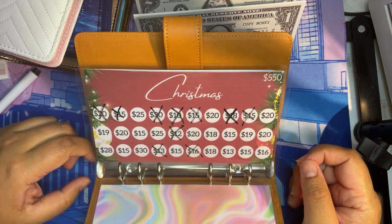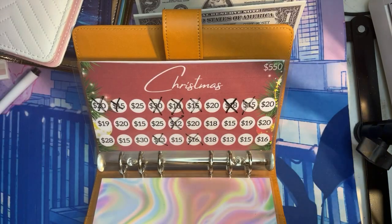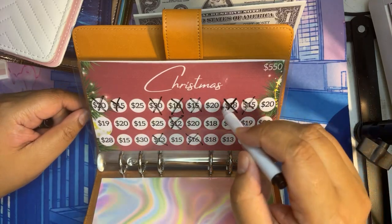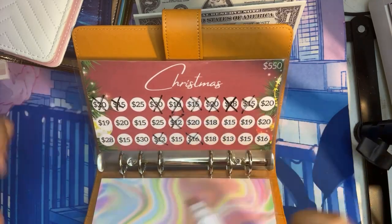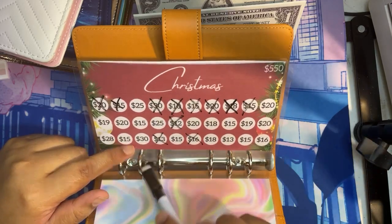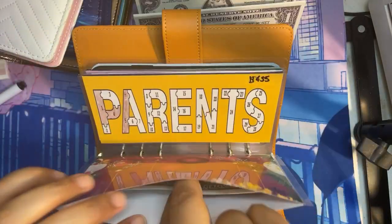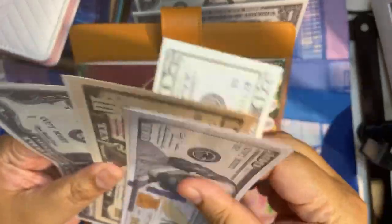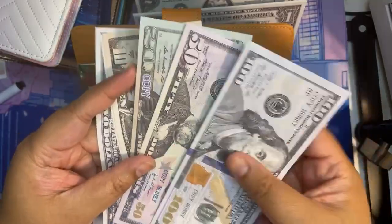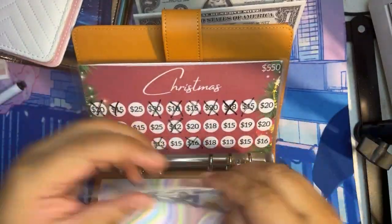Christmas. We are doing $20, because I noticed there are a lot of $20s on this envelope and I need to start knocking some of those out. My highest is still $30 on here, so I don't know when I'm going to be doing that one. Okay, so the total is $150, $70, $84 — $184 in Christmas.